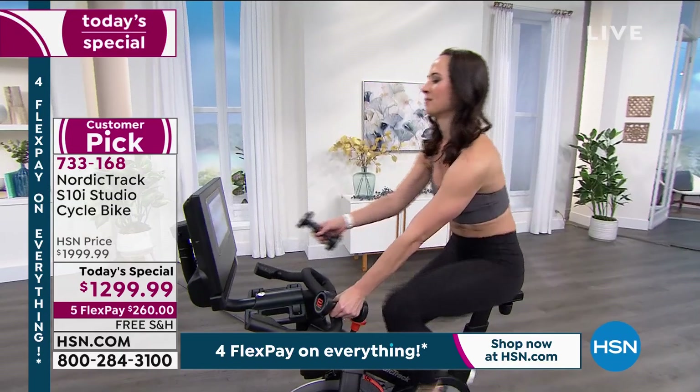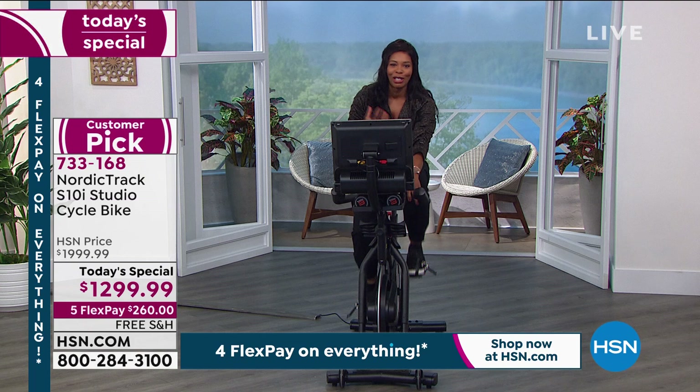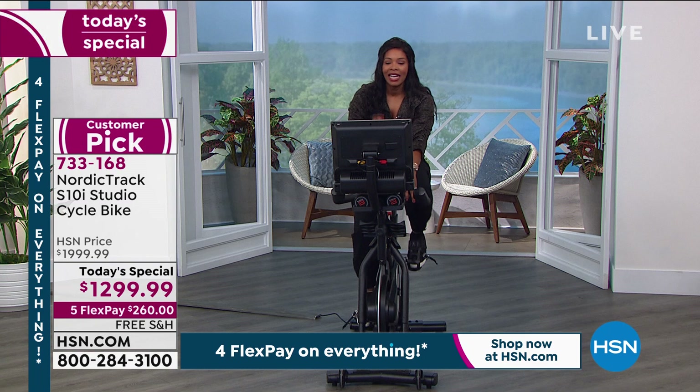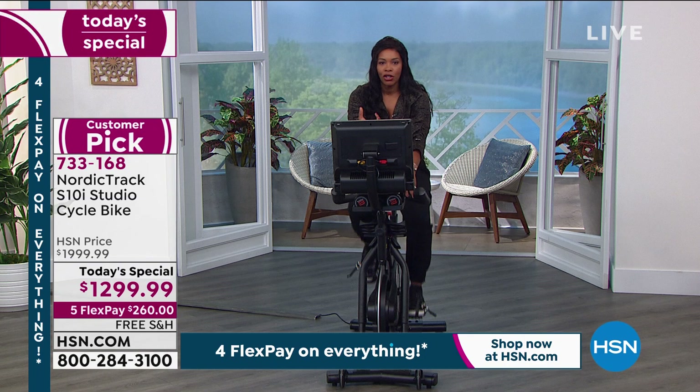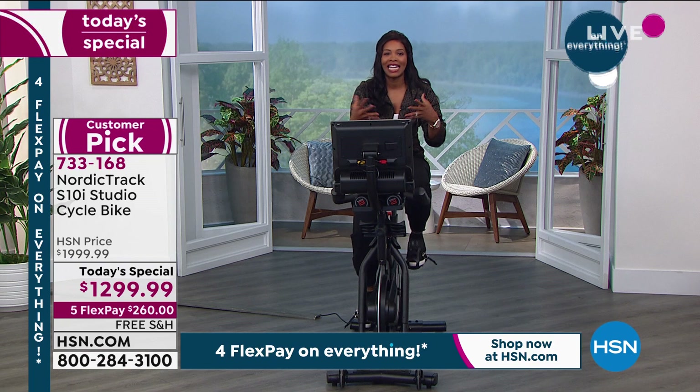If you just want to exercise on your own, you can do that. But if you feel like you've been on your own too long and want to feel like you're going somewhere, just press the button — you could go to Norway, Jamaica, Tahiti. It's not just seeing it; you actually feel like you're there. Your professional trainers are talking to you through the iFit app, motivating you so you don't feel like you're alone.